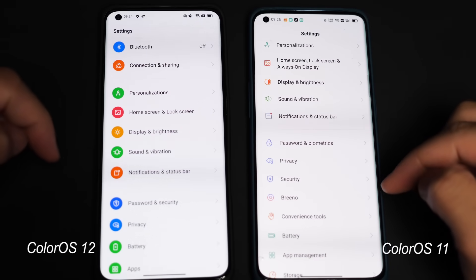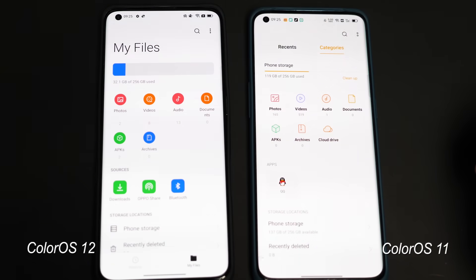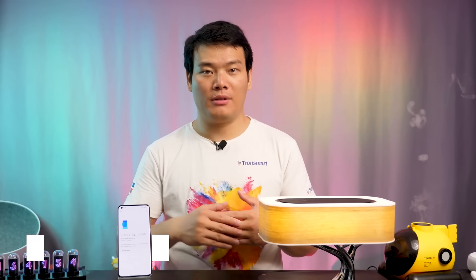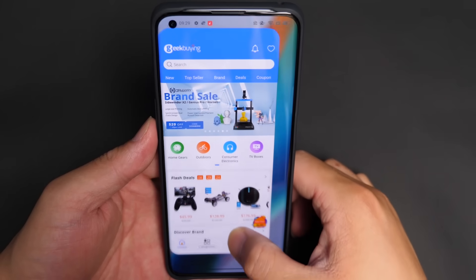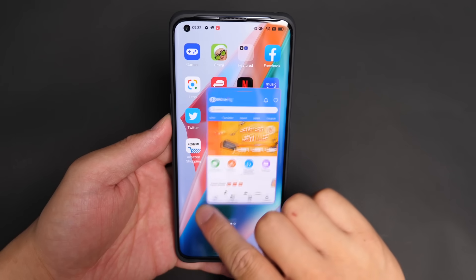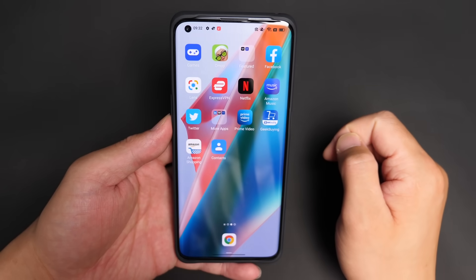That's true — we can see more white spaces, more contrast of text, and different color shades. It's easier to find the information I want. One good thing I really love is FlexJob. FlexJob was first introduced on ColorOS 11, and ColorOS 12 makes it even better to use. You just slide up from the bottom of the screen to activate FlexJob. The app windows can be resized and dragged to wherever you want, or closed if you don't need them.